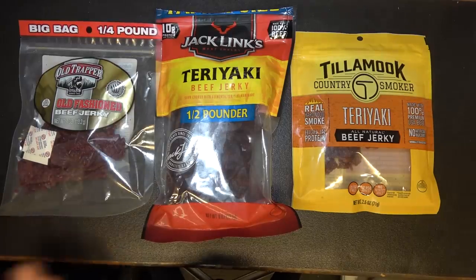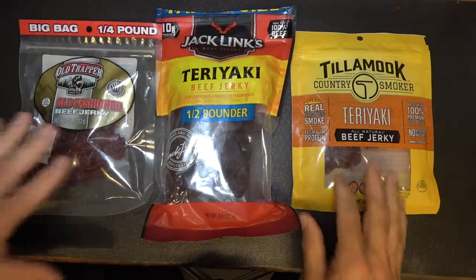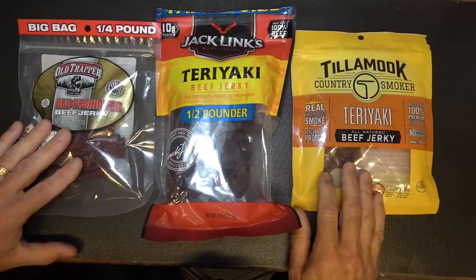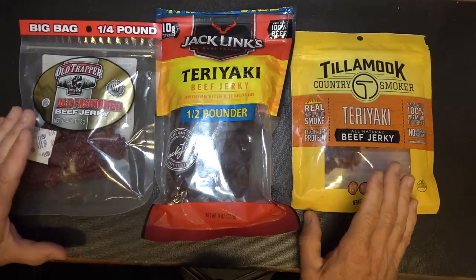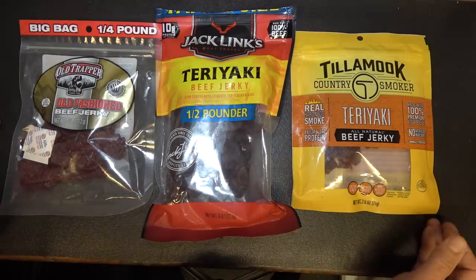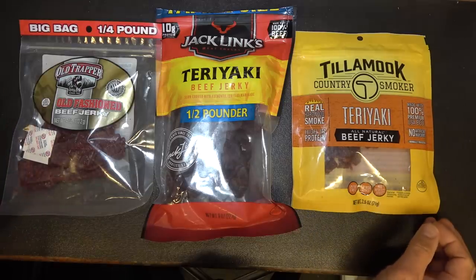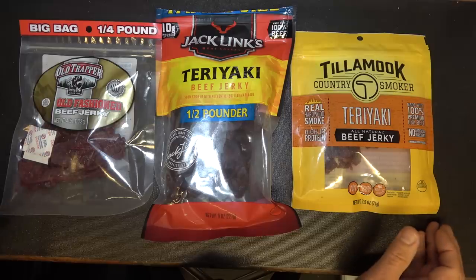Now there are a lot of different brands of jerky, and there are a lot of different types. First off, I'm using beef jerky, but they make a number of different styles — turkey jerky, pork jerky, and then they even have some exotics. I've even seen alligator and different type animals. But most of those are pretty much beef sticks.